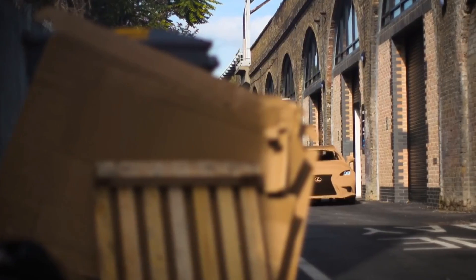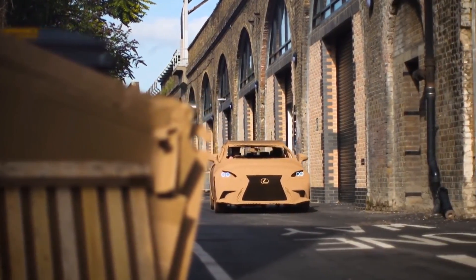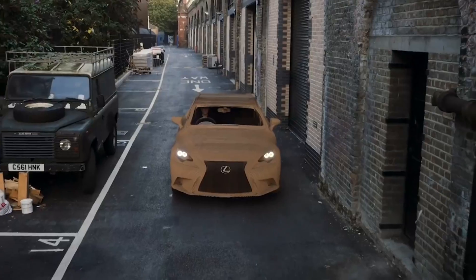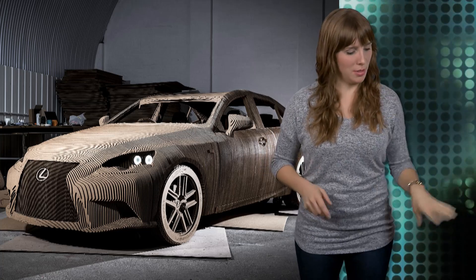But this isn't the company's first foray into origami. To reach the status of Takumi, or artisan, Lexus interior craftsmen must fold an origami cat using only their non-dominant hand. That's just impossible.